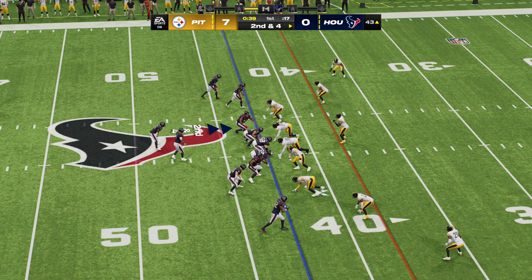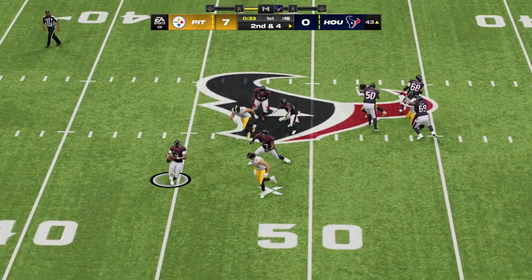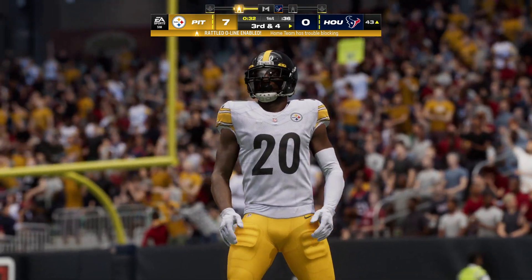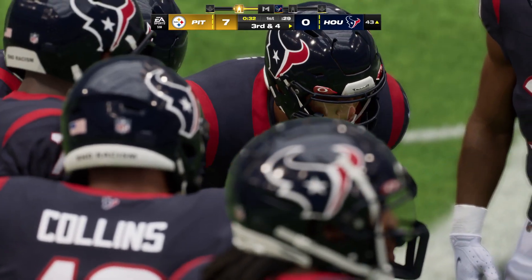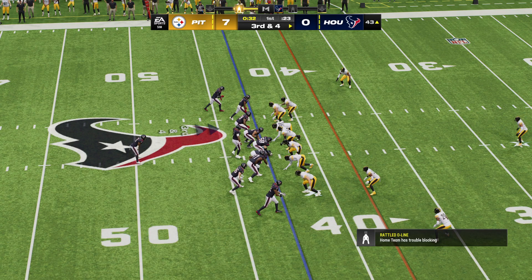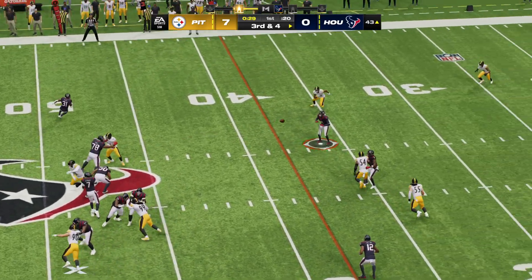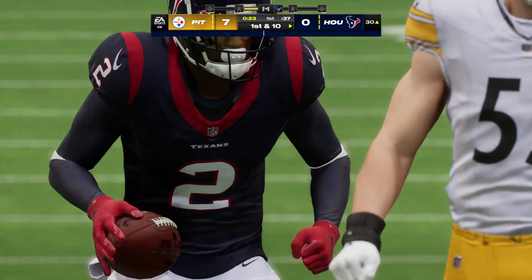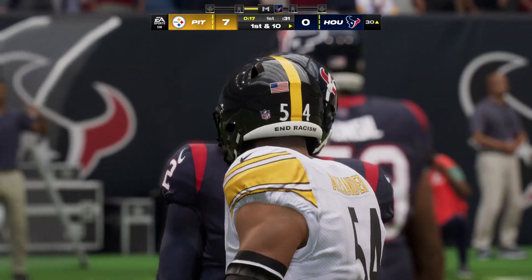The line of scrimmage is the 43 on second and four. Now Stroud - and that'll be incomplete. He left no doubt about that one because even though he hasn't left the pocket, he's got a receiver in the area so it's not grounding, even though there was no way that ball was going to be caught. They face a third down and four. Here's Stroud working the middle of the field, and they're going to have themselves another first down as the tackle's made at the Steelers' 30. Third down conversion is successful, give them 12 yards that time.